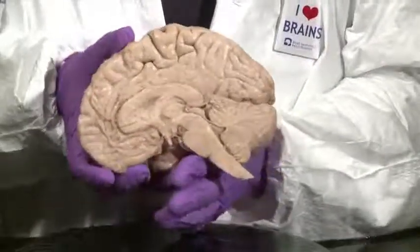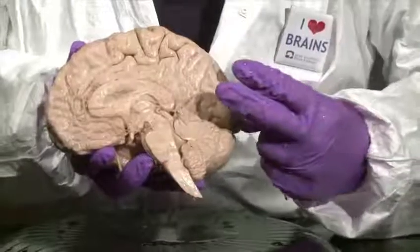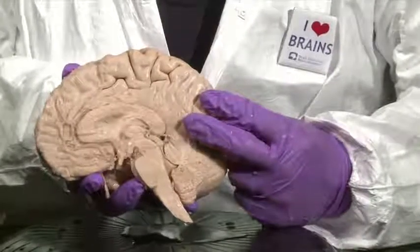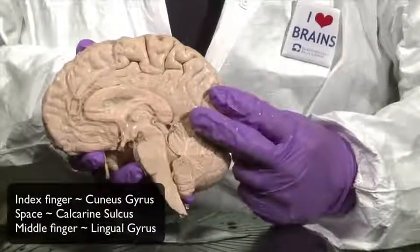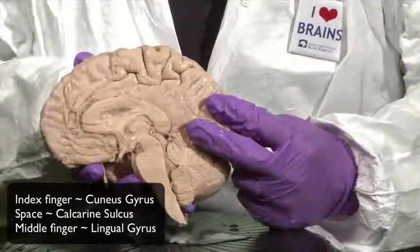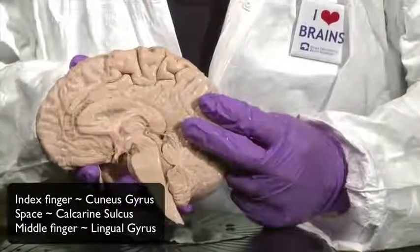Now let's look at the occipital lobe. The occipital lobe can be conceptualized as having two gyri that are somewhat parallel to each other. The inferior one is called the lingual gyrus — a gyrus that forms something like a tongue shape on the bottom of the occipital lobe. Lingual means tongue. Just above the lingual gyrus is a wedge-shaped structure called the cuneus gyrus; cuneus is a Latin word that means wedge.